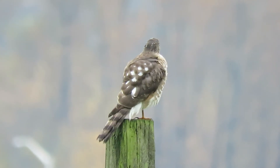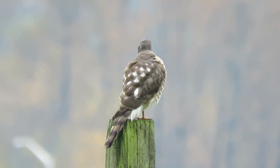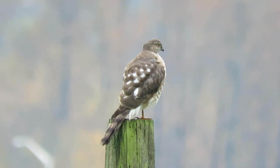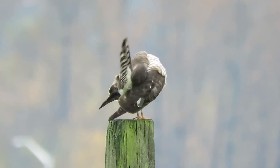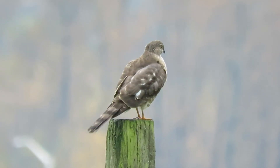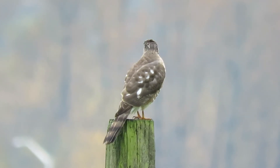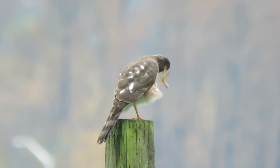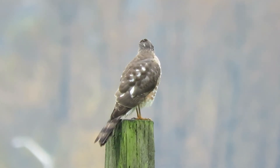Going to preen up now. A very content Sharp-shinned hawk today — juvenile. There we go, going to preen up. All cleaned up now. They seem to have more pronounced white spots on the back too, a little bit more than the Cooper's — they stand out a little bit more.